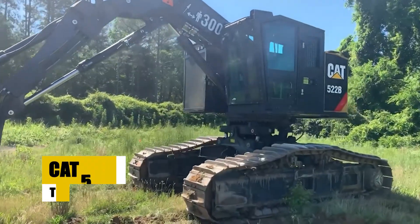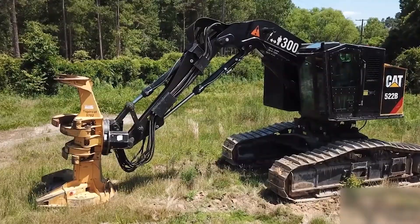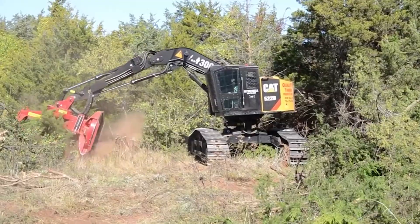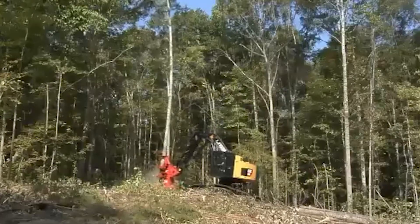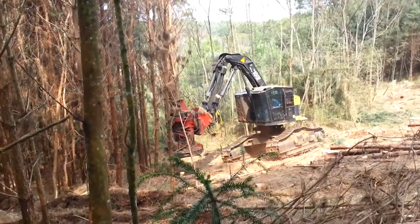Next, we'll explore the CAT 522B Trackfeller Buncher, another exceptional forestry machine. Known for its precision and power in tree cutting, this machine is a vital tool in forestry operations. Let's delve into its features.